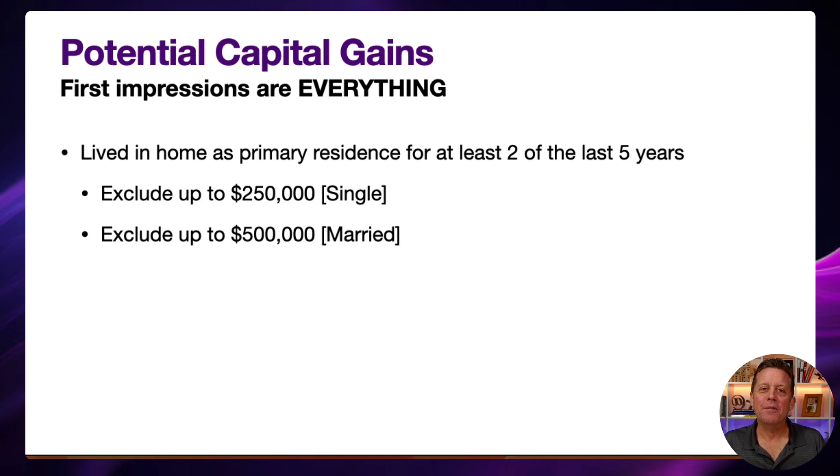Capital gains is the last cost we'll cover today. This varies depending on your situation, but in general, if you've been living in the property as your primary residence for at least two of the last five years, you are exempt from capital gains on up to $250,000 in profit as a single person, and up to $500,000 as a married couple. If you profited more than those thresholds, or if you didn't meet the two-of-five-years primary residence requirement, there will be additional capital gains tax to address at tax time.